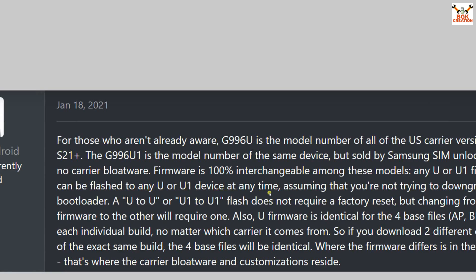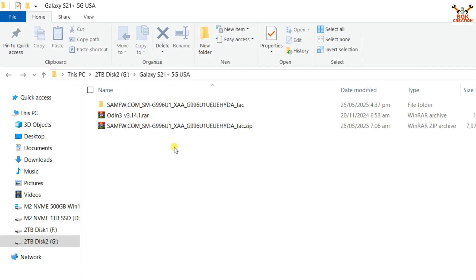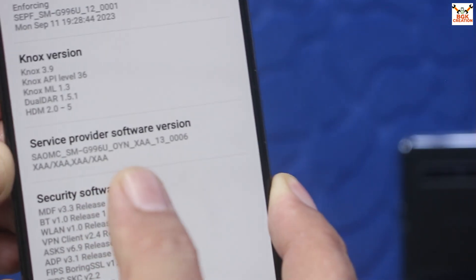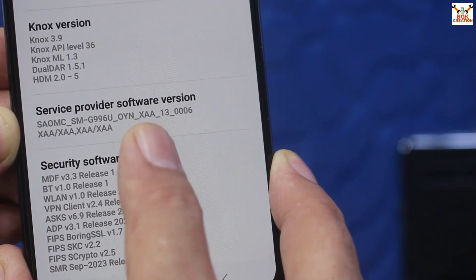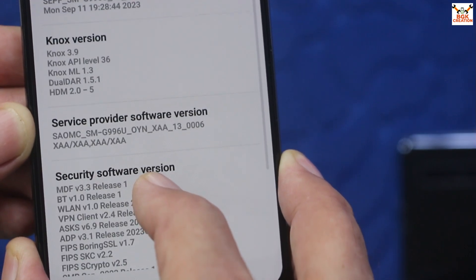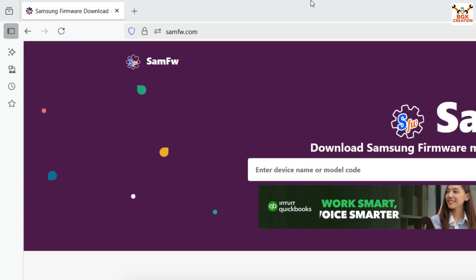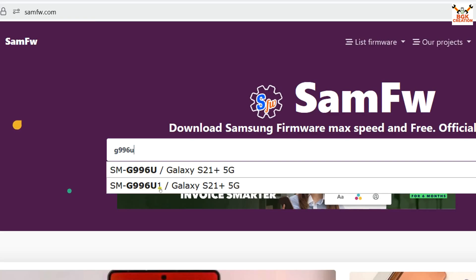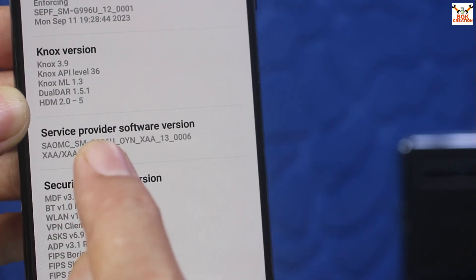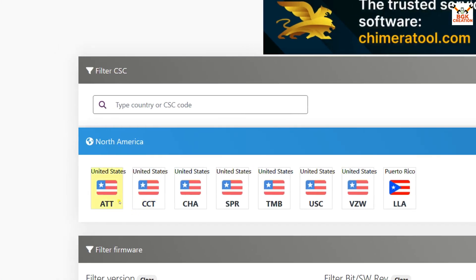I have already downloaded the firmware. Let me show the software version screen again. The service provider software version shows model G996U, and the CSC code is XAA — that is the firmware currently on my phone. I'll search for XAA firmware for the G996U on the firmware website. I type the model number G996U in the search bar, and since my phone shows G996U, I first select G996U. Going down, I can see the United States carriers listed — AT&T, CCT, CHA — but there is no XAA CSC code there.